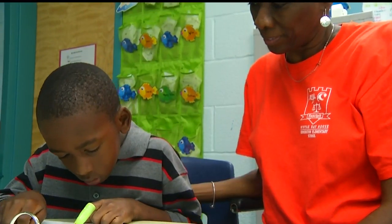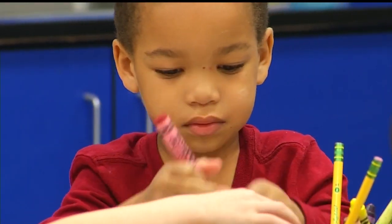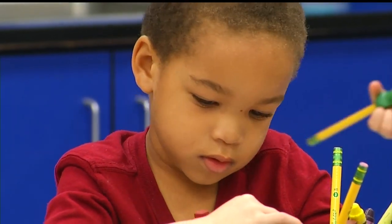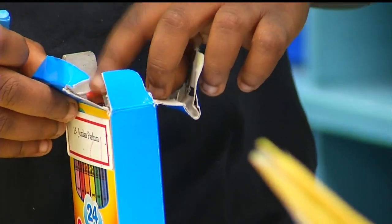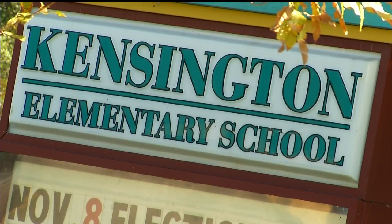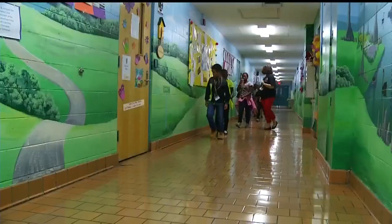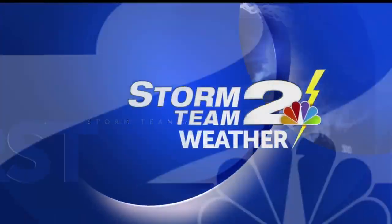Coming up tonight on News 2 at 5, we'll take a closer look at Kensington's House School Initiative and the school's community service programs as well. Students there are absolutely awesome — I actually witnessed several students crying when they were talking about leaving the school next year. They love their school. We'll have more on that coming up tonight. Good work out there.